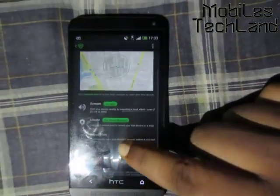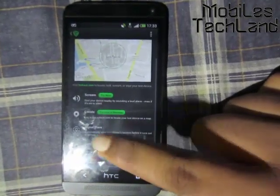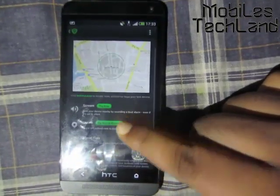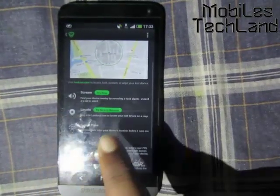So if you've lost your phone somewhere in your room, even if you kept it on silent, this screaming noise will help you locate your phone. Now the second option, which I feel is one of the strongest and best options, is Locate.